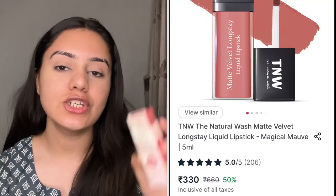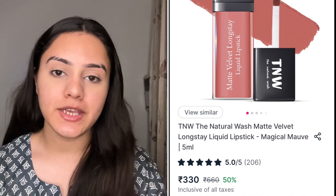The second lipstick I have is from The Natural Wash — this is a newly launched lipstick. The Natural Wash has released new lipsticks that you receive in a box. These are the Matte Velvet Long Stay Liquid Lipstick. My shade is Magical Mauve. The brand is TNW — I use their Rosewater and totally love it. The Natural Wash is actually a very good brand and they have now released their liquid lipsticks, so I had to try them out. The packaging is similar to a liquid lipstick format. It says Matte Velvet Long Stay Liquid Lipstick and my shade is 03 Magical Mauve. This is how the hand swatch looks.